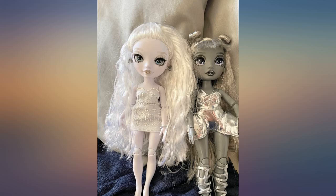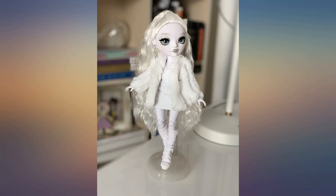Fully poseable with gorgeous outfits. Very well made. No factory marks or defects whatsoever.